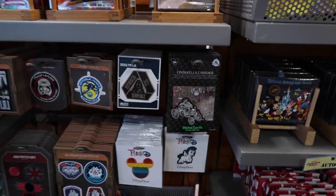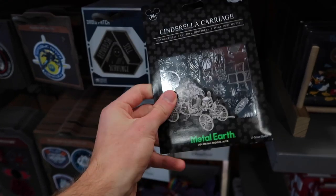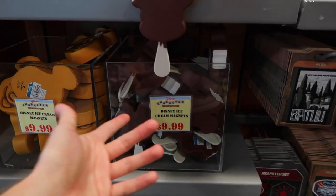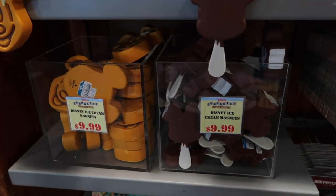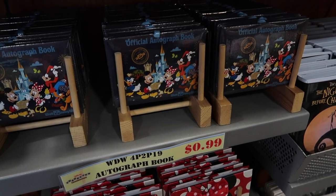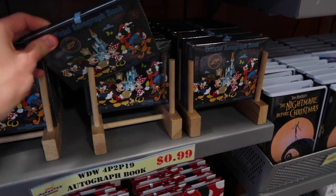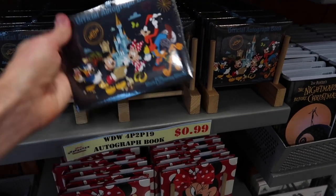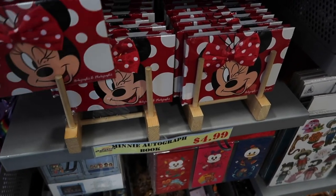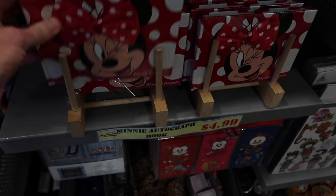Over near checkout there's a metal earth Cinderella carriage build kit for $14.99, which they might have had before. They still have the same patches and magnets. The ice cream and waffle magnets are $9.99, which seems too expensive for the Disney Character Warehouse. They still have an autograph book for 99 cents — was $10, so getting that for a dollar is not bad. There's also a Minnie Mouse autograph book for $4.99, was $14.99, though it doesn't come with a pen.